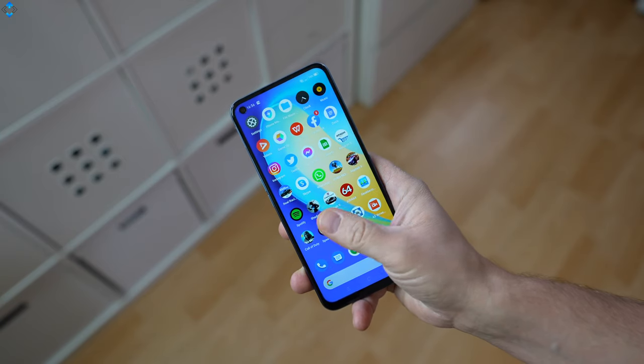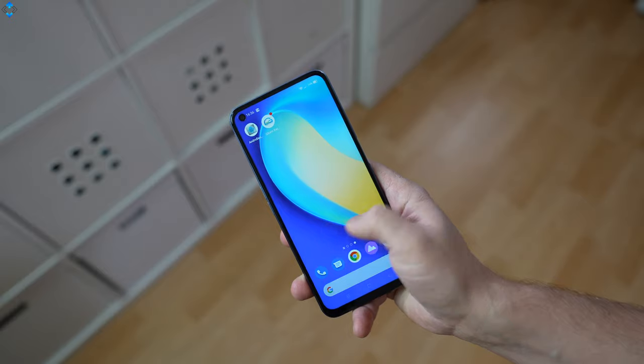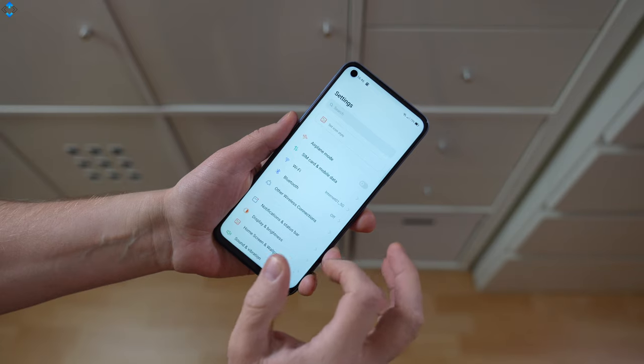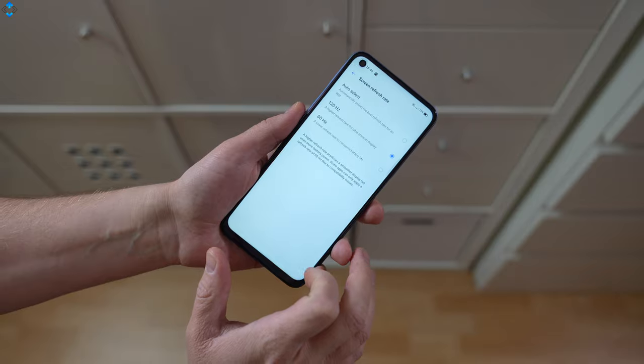Flip the phone to the front and you'll be greeted with one of the key highlights of the device, a super snappy 120Hz refresh rate display. I found this IPS LCD panel to be nice and sharp overall considering the price, while the sunlight legibility could be better but you can still see the screen on sunny days.